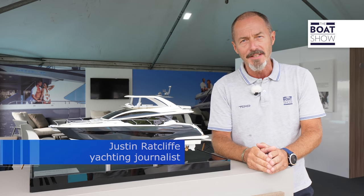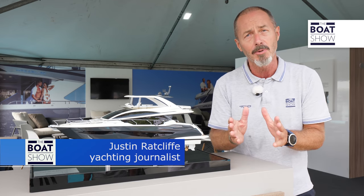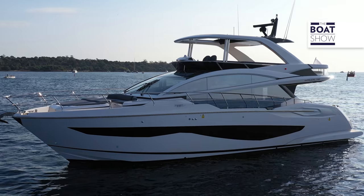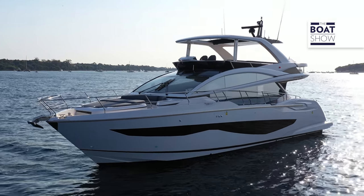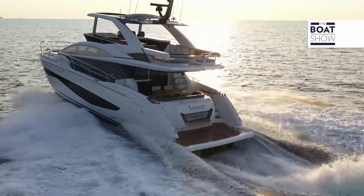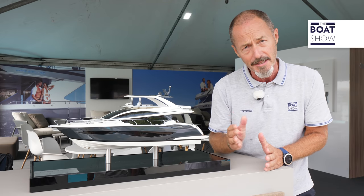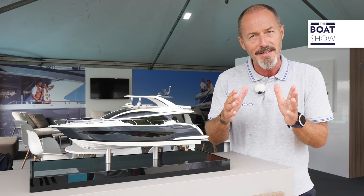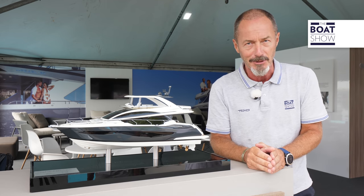Pearl Yachts has carved out something of a niche for itself among the bigger British yacht brands as a low-volume, high-quality boutique yacht builder. Their latest addition to the fleet, the Pearl 62, is the new entry-level model in a lineup that includes the 80, the 90, and very soon the 72. Naval architecture and exterior styling is by Bill Dixon, interior design is by Kelly Hoppen, and this is the first time she's been exhibited in the water. We're at the Cannes Boat Show, so let's go on board and have a look.